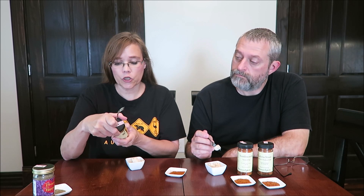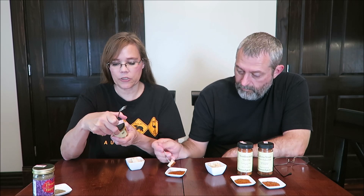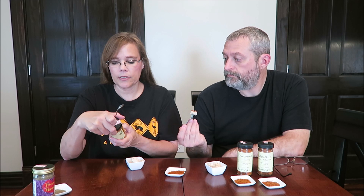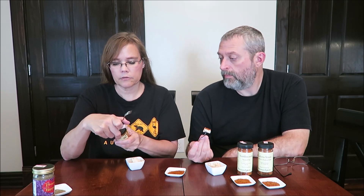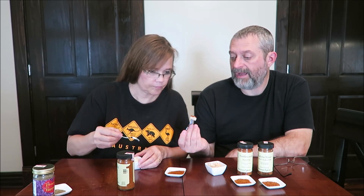This is the Old World Seasoning — a robust, all-purpose blend rich with Hungarian paprika, excellent on chicken, steak, and fish. It has sweet paprika, salt, sugar, celery, garlic, onion, black pepper, parsley, dill seed, caraway seed, turmeric, dill weed, bay leaf, marjoram, thyme, savory basil, and rosemary. And it is two calories for half a teaspoon. I coated mine pretty well. Hopefully it's not too spicy.